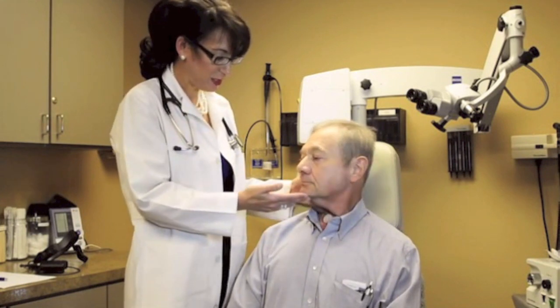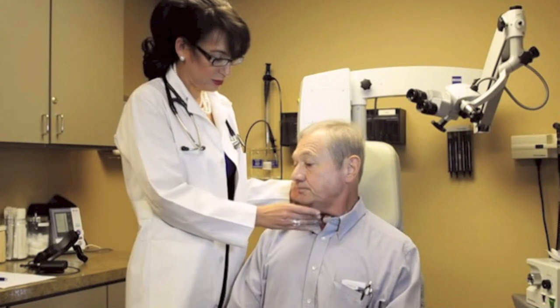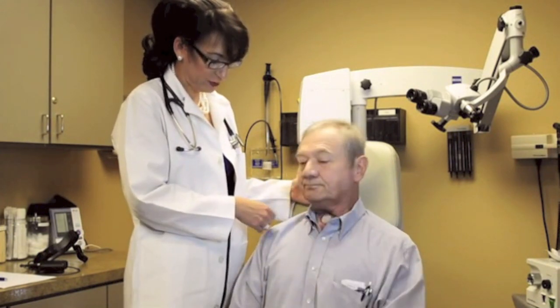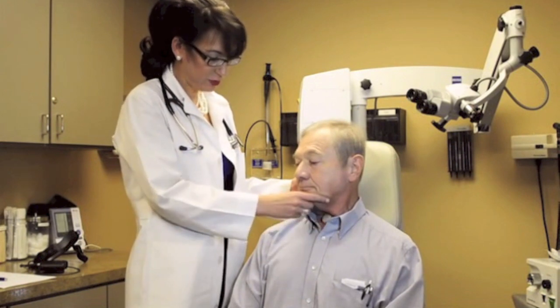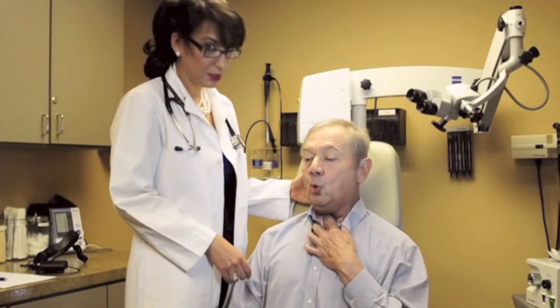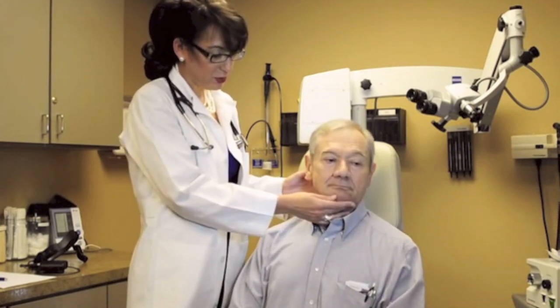Now I want you to turn your head toward me. Put your chin down. Say hello. Chin down. That was also effective. Hello in the neutral position again. Hello. You can hear the difference that the postural changes make.